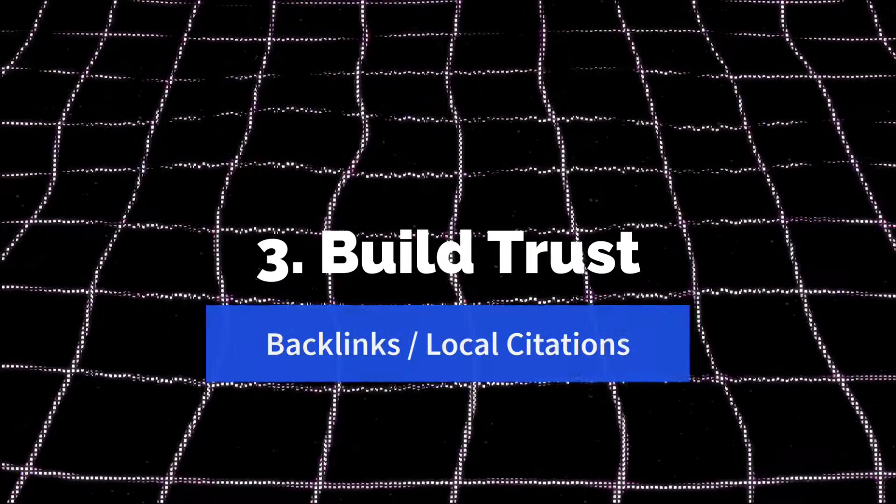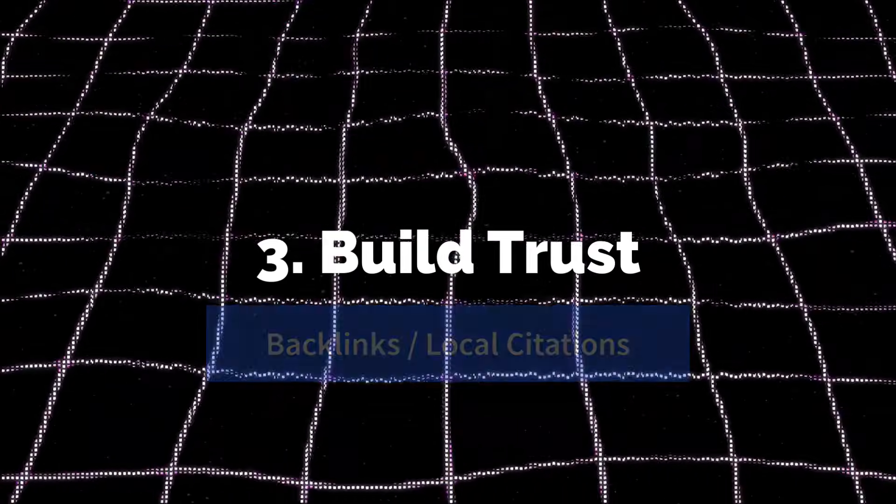Once you've got pages with correct schema, the next step is to get a little bit of trust from the search engines by getting backlinks or local citations. Even in the age of AI search, GPT search, and Perplexity, backlinks still matter — they are essentially the vote of confidence of the internet on your website. The more external domains linking to your website, the more authority and trust you have. A lot of people think getting them will be really expensive, but there are free backlinks you can get right away when you publish.